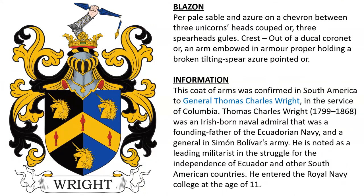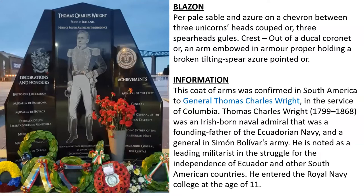Next is per pale sable and azure, on a chevron between three unicorns' heads cooped or, three spearheads gules. Crest: out of a ducal coronet or, an arm embowed in armor proper holding a broken tilting spear azure pointed or. This coat of arms was confirmed in South America to General Thomas Charles Wright in the service of Colombia. Thomas Charles Wright was born in 1799; he was an Irish naval admiral who was a founding father of the Ecuadorian Navy and a general in Simón Bolívar's army, noted as a leading militarist in the struggle for independence of Ecuador and other South American countries. He entered the Royal Navy College at the age of eleven.